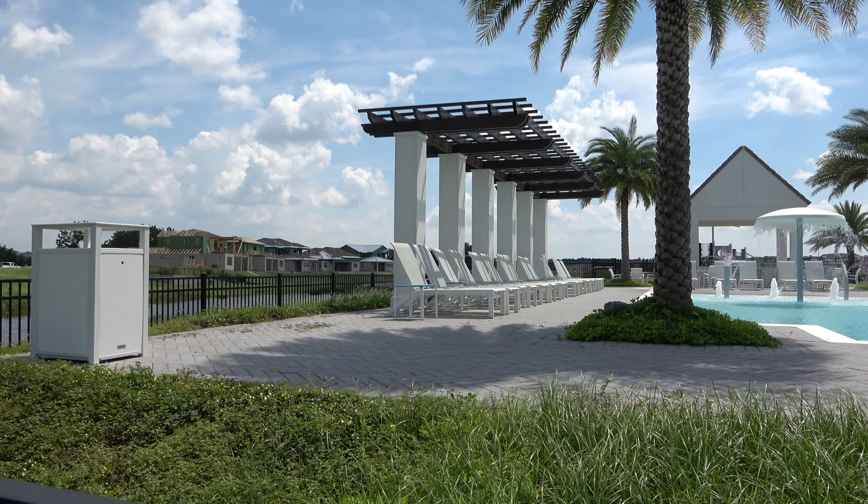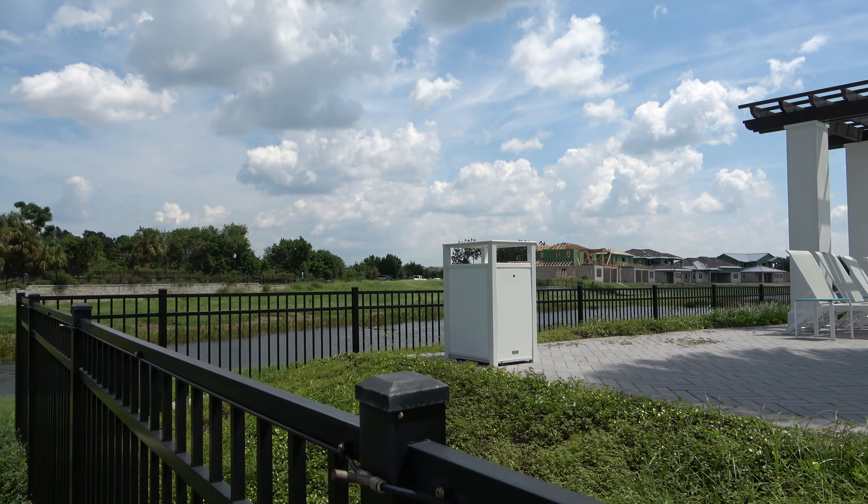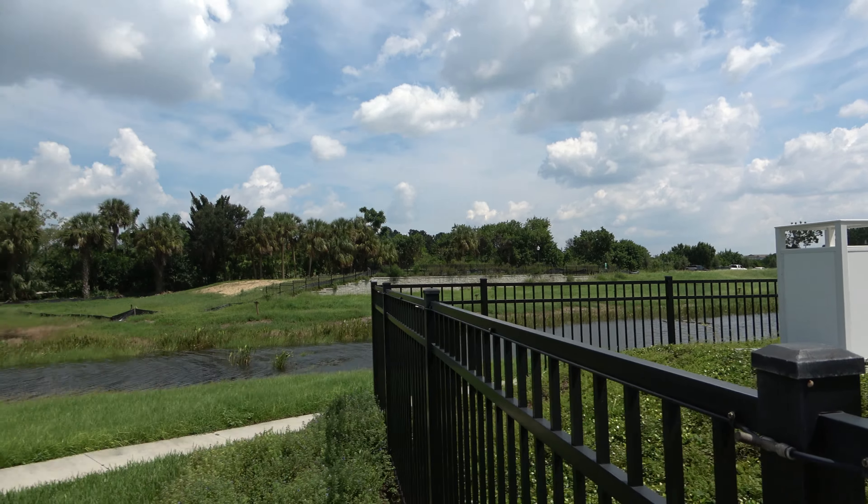I wanted to give you a view of the pool, clubhouse, lake, and surrounding areas.